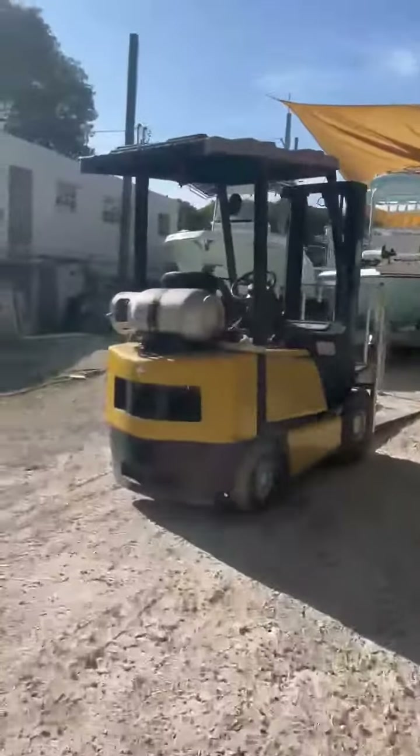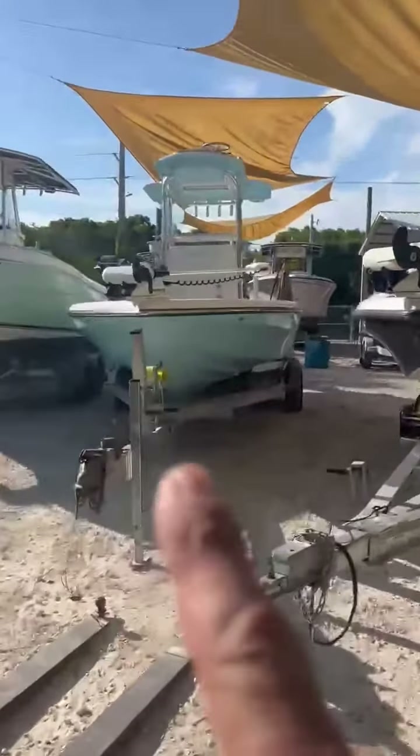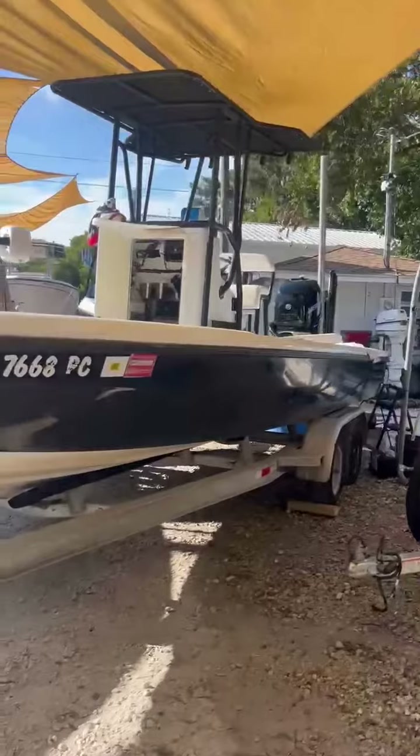He's got a trip tomorrow and the yard is packed today. Got a 24 Maraud in that's done — we got to go deliver it, gonna do that tomorrow. Got a 24 Lake and Bay in for full service.